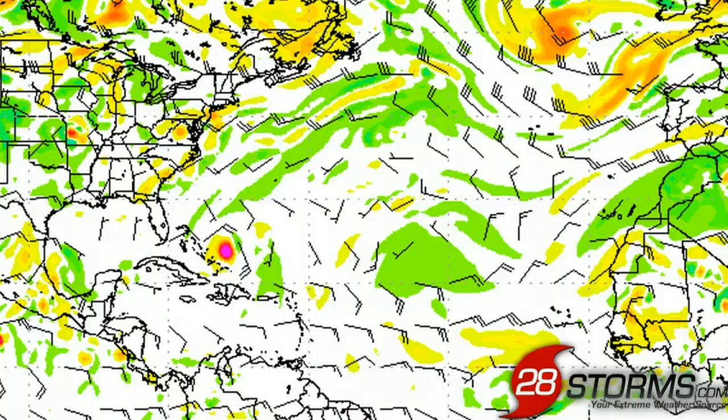Overall, there is a fairly good consensus for the next five to six days, with a gradual track towards at least the eastern half of the Bahamas. But what happens thereafter, especially with regards to intensity, that's just way too much up in the air at this point.